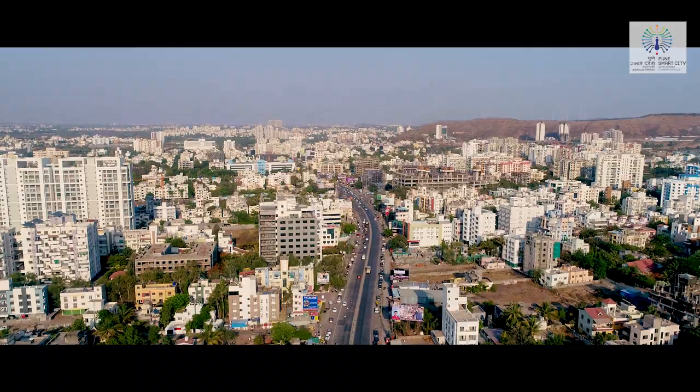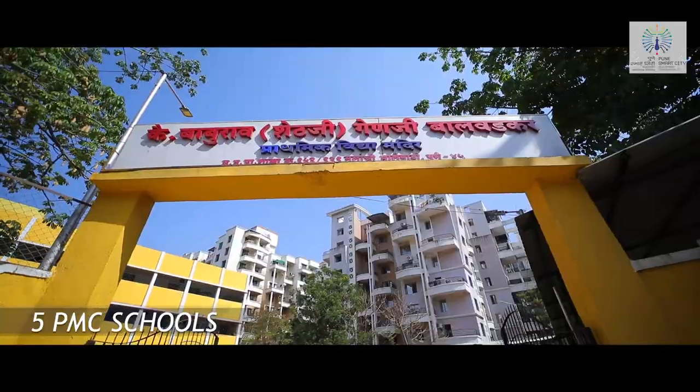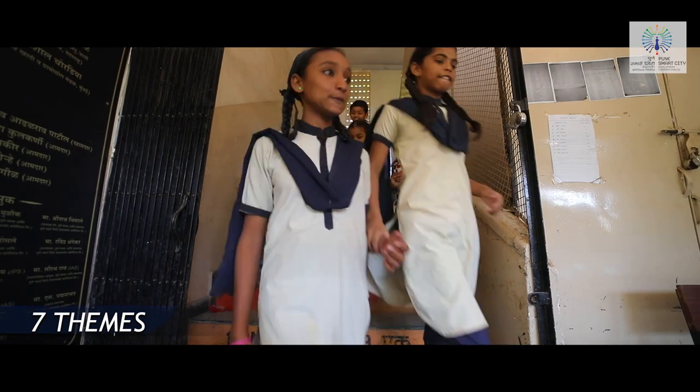Pune Smart City has taken up the transformation of five Pune Municipal Corporation schools with 3,500 students into smart schools across seven thematic implementations.